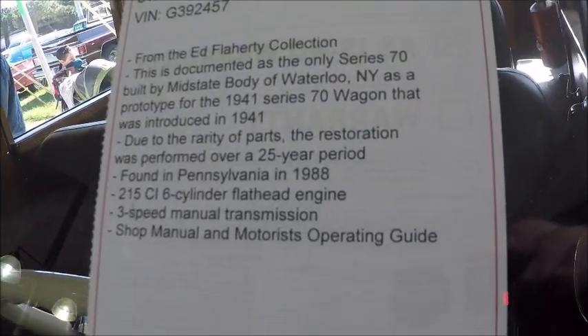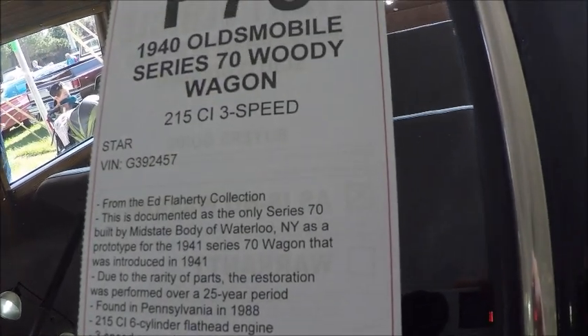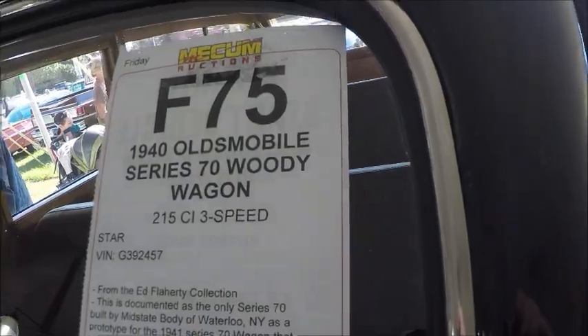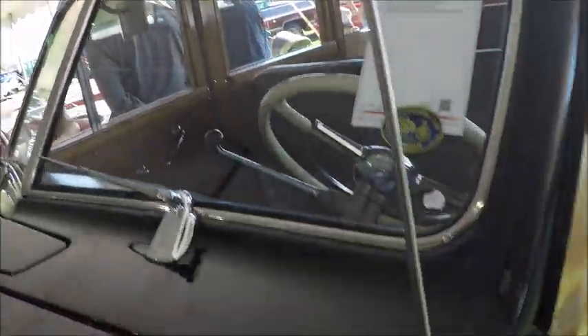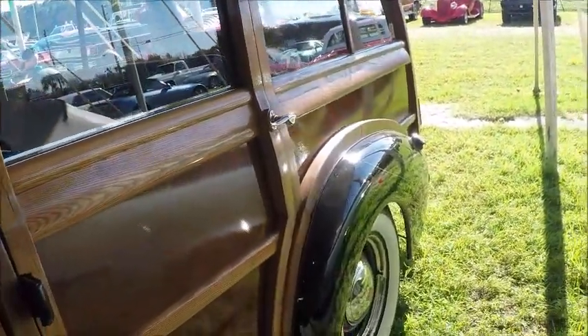It has a 215 cubic inch, 6-cylinder engine, 3-speed manual transmission on the steering column, and the wood is absolutely gorgeous.